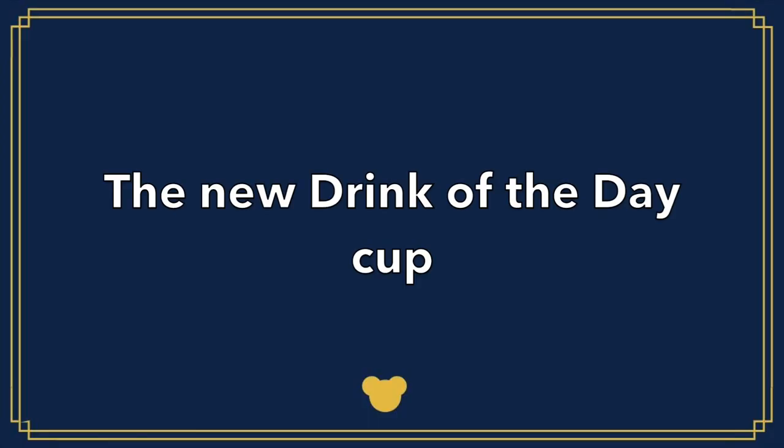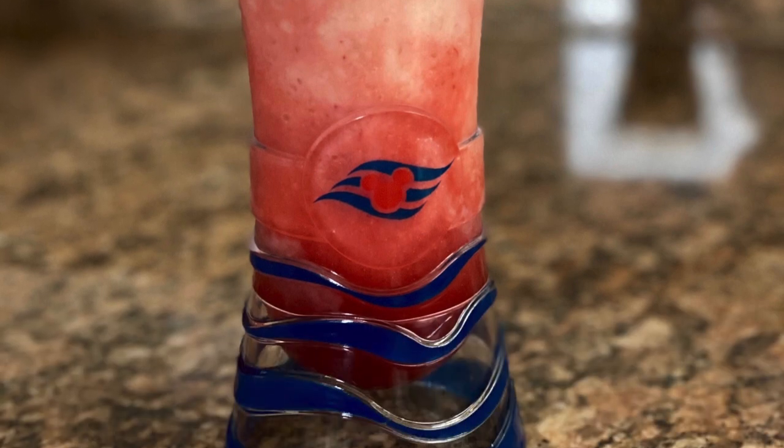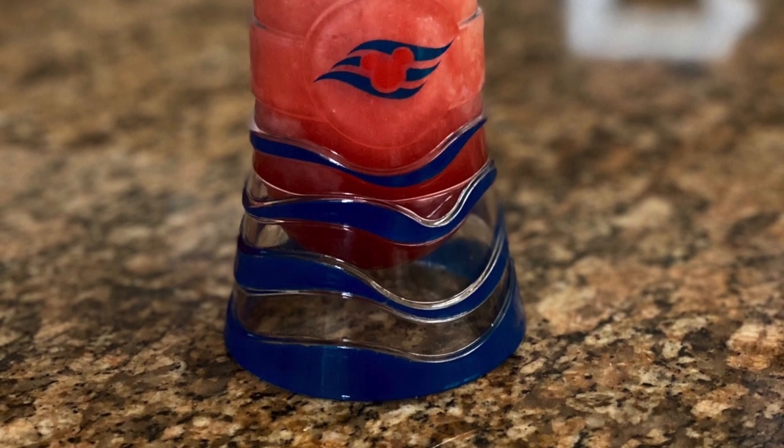The new drink of the day cup: there's been a recent change in the Disney Cruise Line drink of the day souvenir cups. They've changed from the hurricane style souvenir cup to a more tapered souvenir cup. I want to thank my friend Barb over at Disney Cruiser Mom for supplying a picture of the new Disney Cruise Line souvenir cup that she got on one of her recent cruises. Give her a follow over on Instagram if you enjoy Disney Cruise Line content and want to see pictures from all of her cruises.